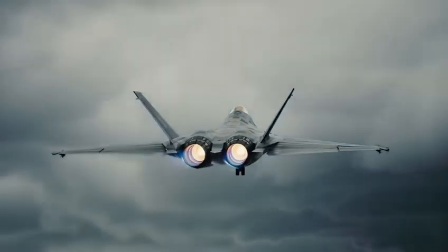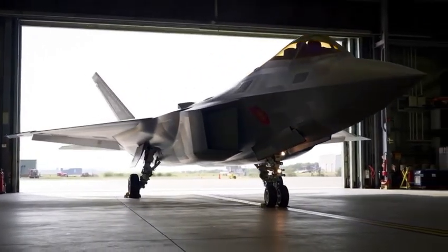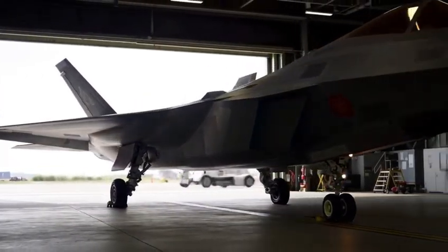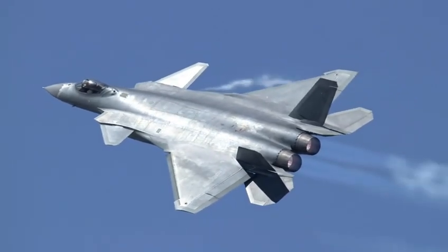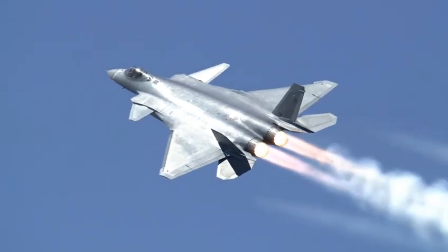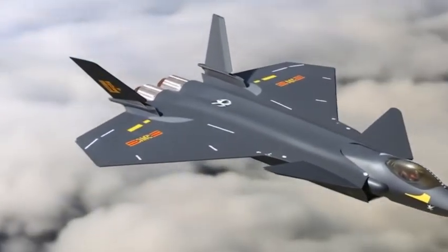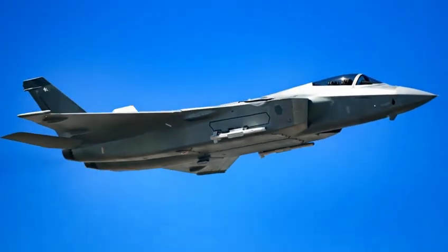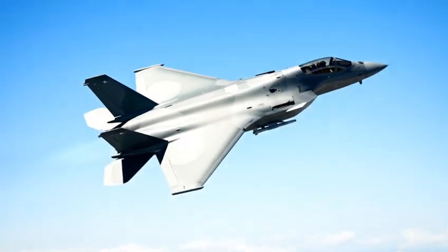A fight between nations with cutting-edge technology and pilots trained for a new era of warfare. The J-20 is more than a machine. It is a message — a statement that China intends to shape global air strategy, a symbol of innovation and ambition, a warning to rivals and a source of pride for its supporters. Whether admired or feared, whether overestimated or underestimated, one thing is certain: the J-20 has already changed the world.